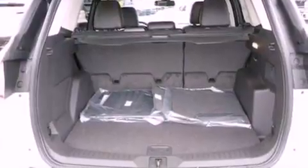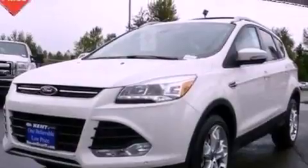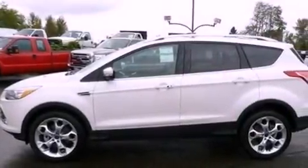A rear spoiler, an illuminated driver's side vanity mirror, an anti-lock braking system, air conditioning, and the power rear liftgate can open and close at the push of a button.